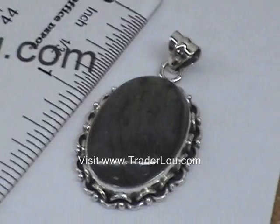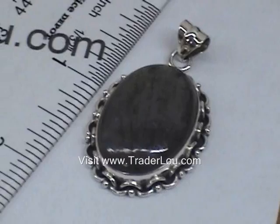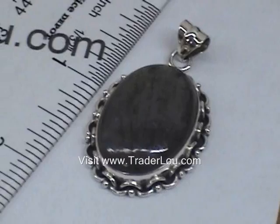The final piece that we have here — always popular — this is just a simple labradorite pendant with a sterling silver setting. So again, these are just some of the pieces we wanted to show you that are available this weekend on TraderLoo.com. Just make a purchase of $25 or more and you'll get one of these free pendants. Thanks a lot and have a great weekend.